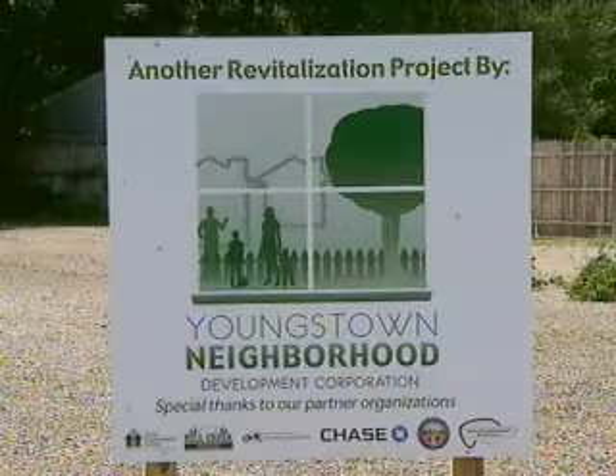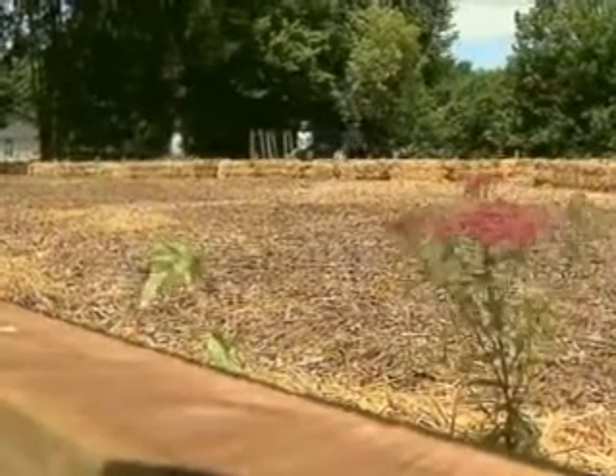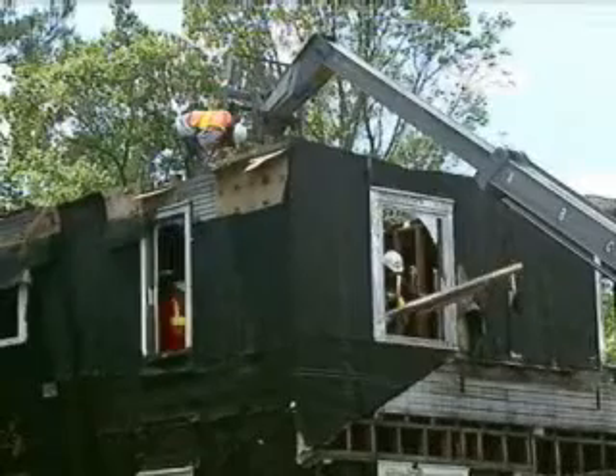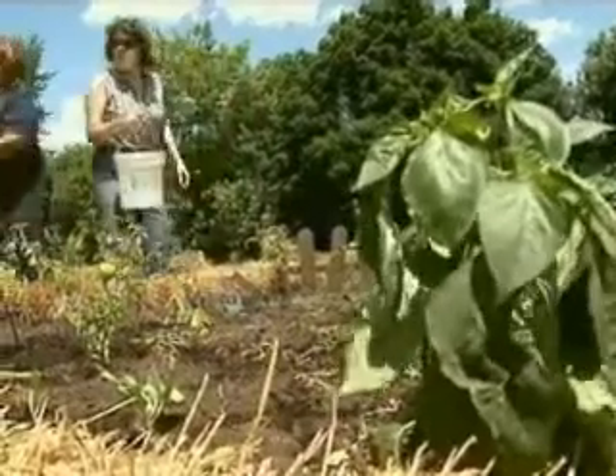The organization launched in October so they could really start the actual hard physical improvement in earnest. The effort is being led by the Youngstown Neighborhood Development Corporation. It covers a 17-block area and includes deconstruction and recycling of vacant homes, development of green spaces for the Mill Creek Metro Parks, as well as a number of community gardens.